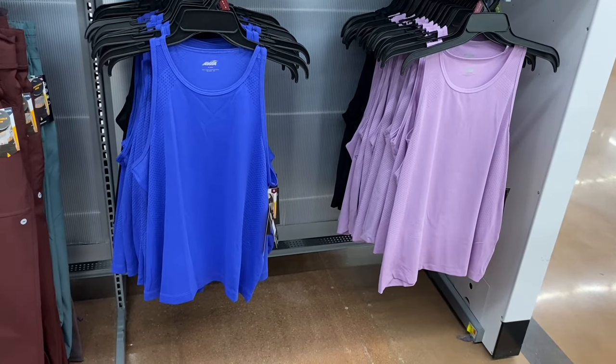There's a whole other table of tank tops — these are ribbed with a thicker strap, fitted, $4.98. The spaghetti strap ones I just showed are also fitted. The only relaxed fit one is the very first high-low tank. The ribbed ones come in white, red, pink, teal, black, blue, beige, and gray.